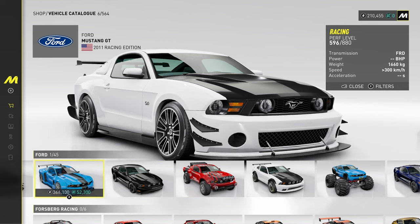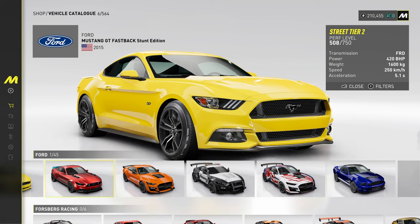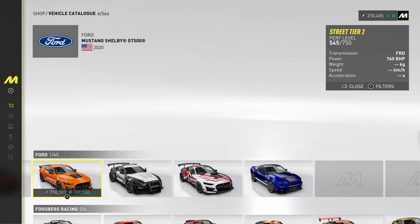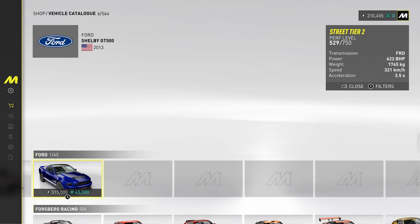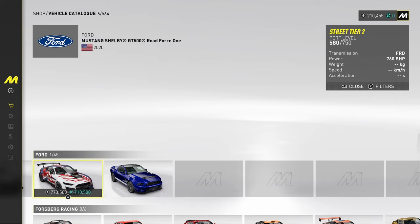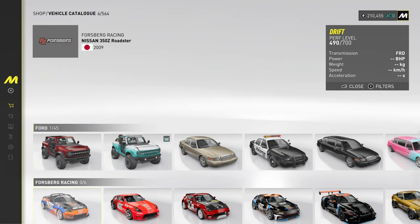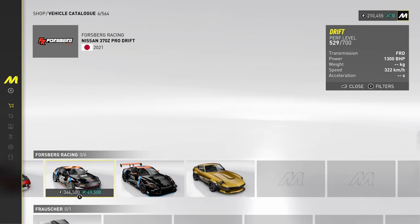Then the Mustang — very popular in these sort of games, normally quite cheap. Mustang GTs. And a Shelby GT500 — very nice, the Shelby version based on the Mustang, that's awesome. And here we've got Forsberg doing mods on what looks like a 350Z or 370Z.